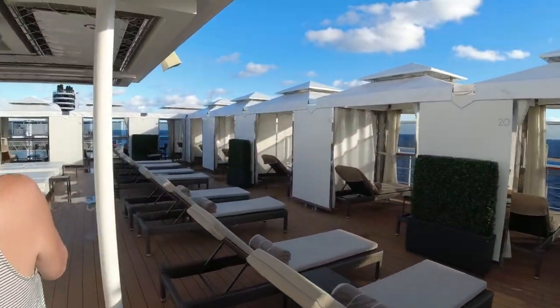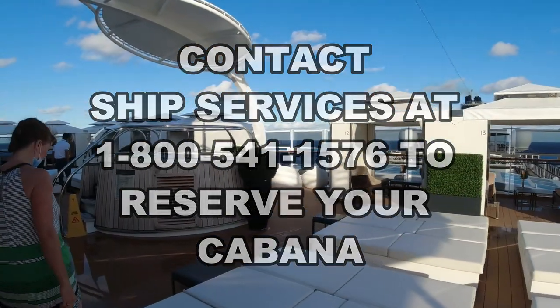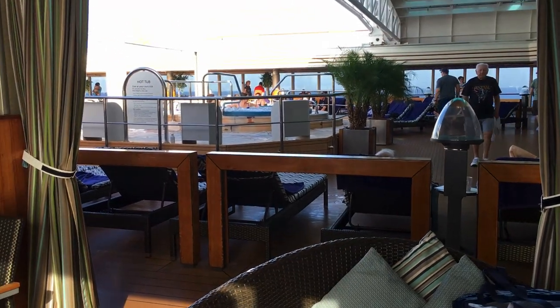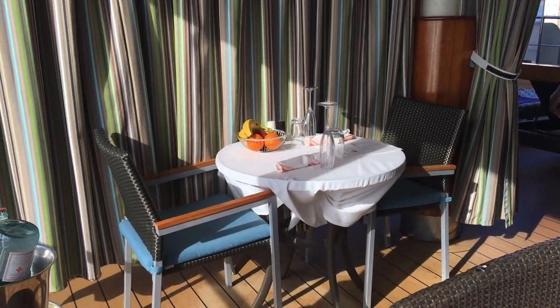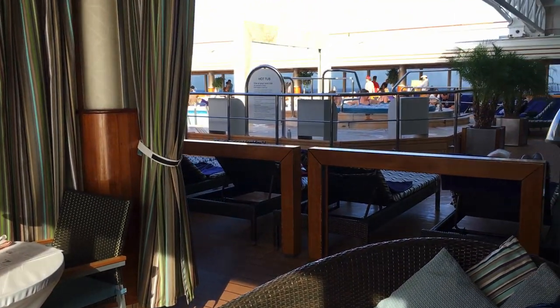So how do you book one of these Cabanas? You can't do it online — you have to call Ship Services and book it with a representative from Holland America. First, decide whether you want a quiet oasis or somewhere busier with access to pools, buffet, music, and activity. The Retreat Cabana gives you the quiet experience, while the poolside Cabana is a little more active. You may also want to decide whether you want a Cabana for just a day — such as sea days — or for the entire week. If you're booking for all seven days, consider booking well in advance, three to six months ahead, so you can get the Cabana you want. If you wait until you get on the ship, Cabanas may be all rented or only a few days remaining.